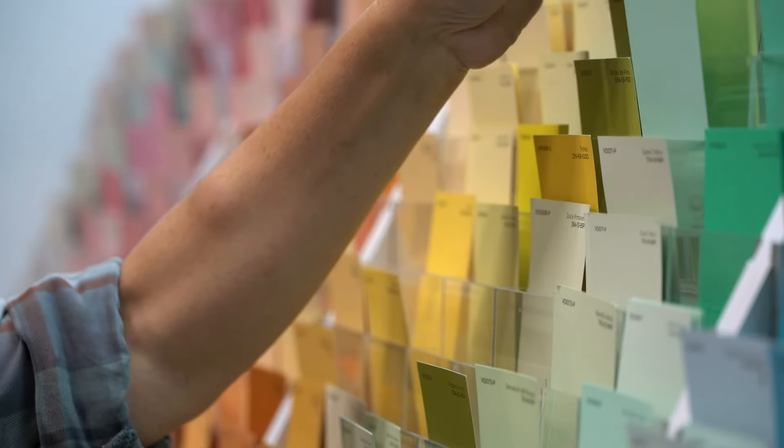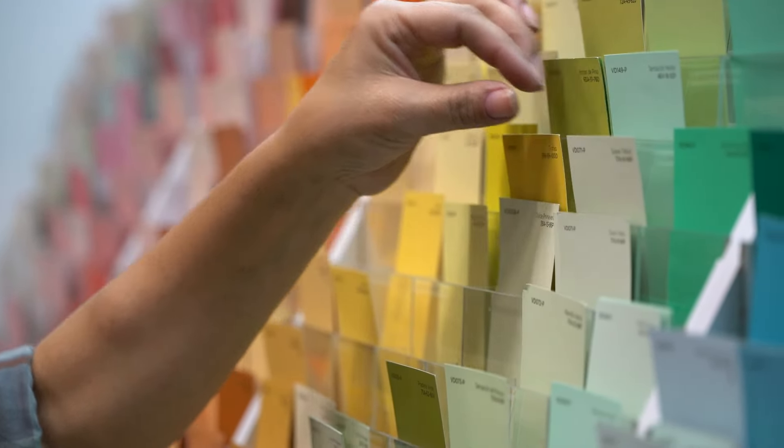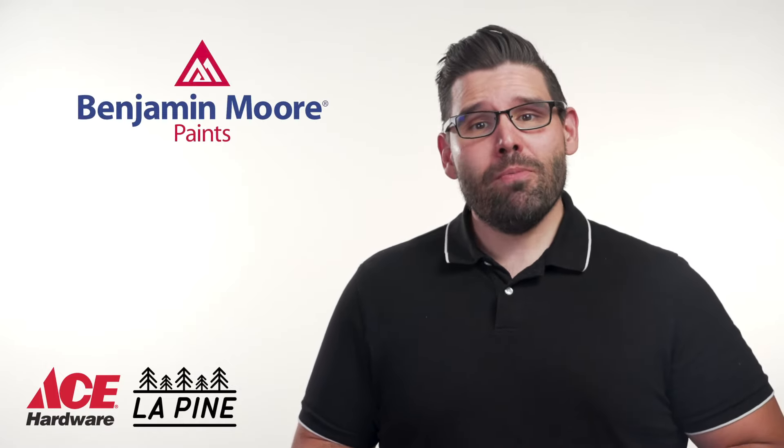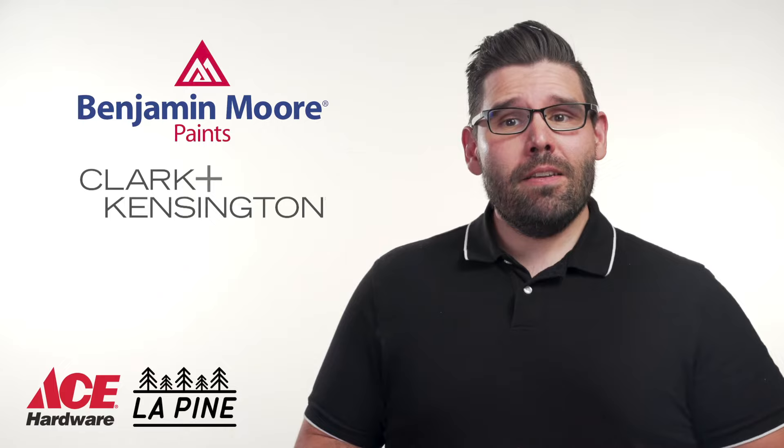Ace is your paint project spot. Whether you visit us in store or online, you can browse our selection of brand name paints, tools, and supplies. We even offer color match technology, making it easier than ever to find the perfect color paint for your home. At Ace, we are a proud supplier of Benjamin Moore paints and Clark & Kensington paints.